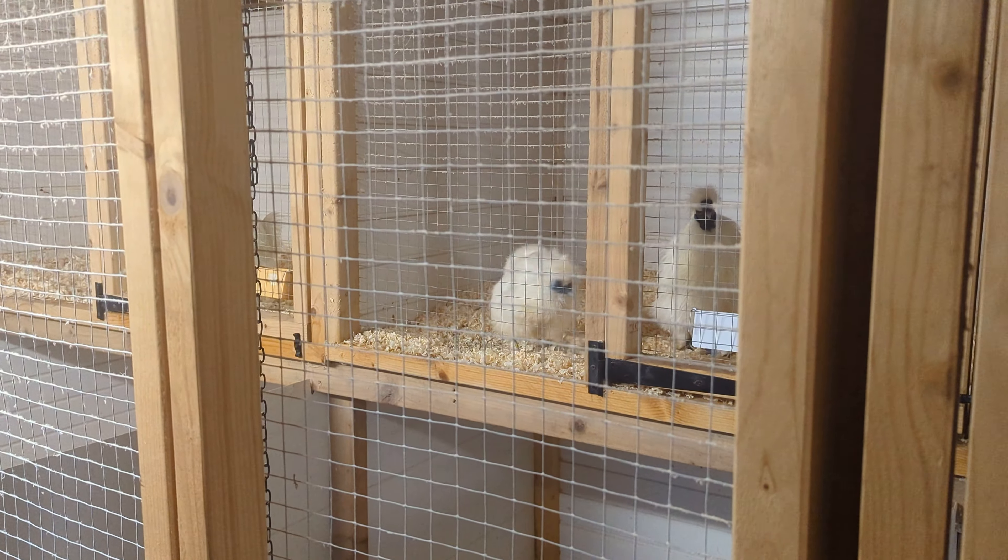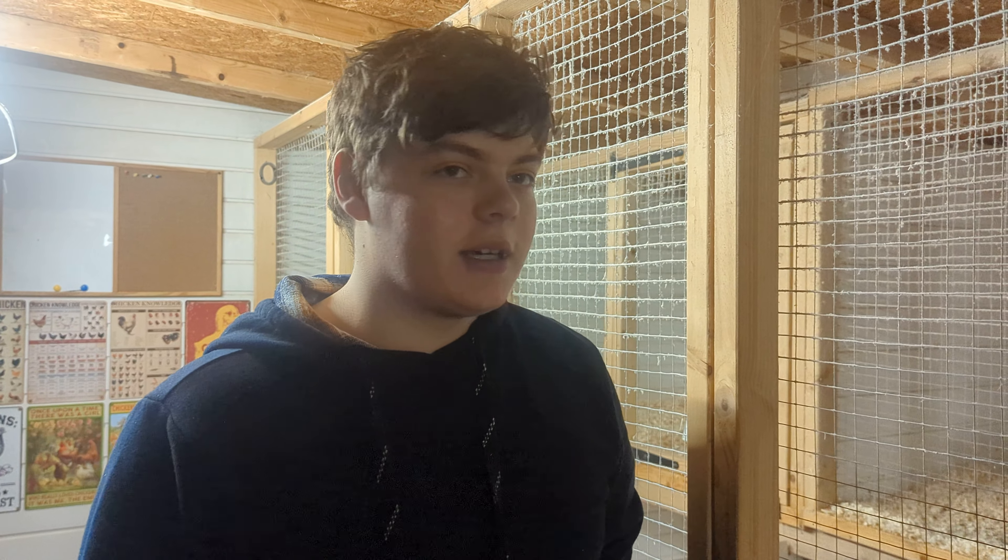We will be swapping our pens around again so that we can try different variations between all of them and moving everything around, just to test and see what we can breed nicer birds from. It's what we usually do each breeding season, so we'll probably do another video for you guys to look at once we've swapped them around again.